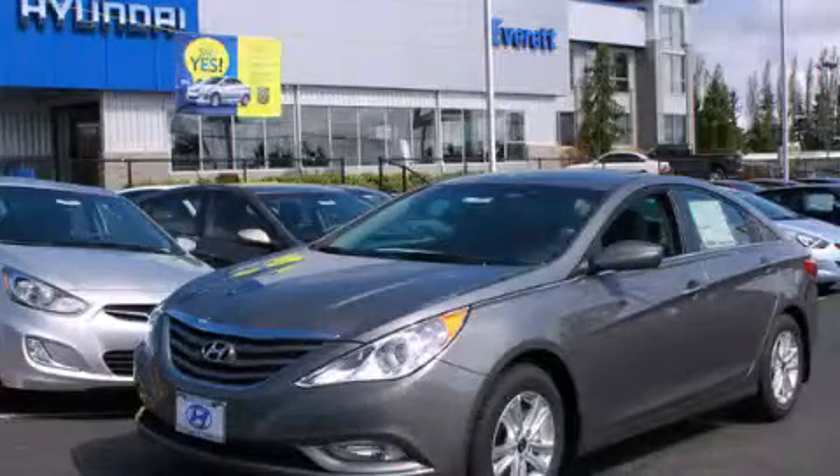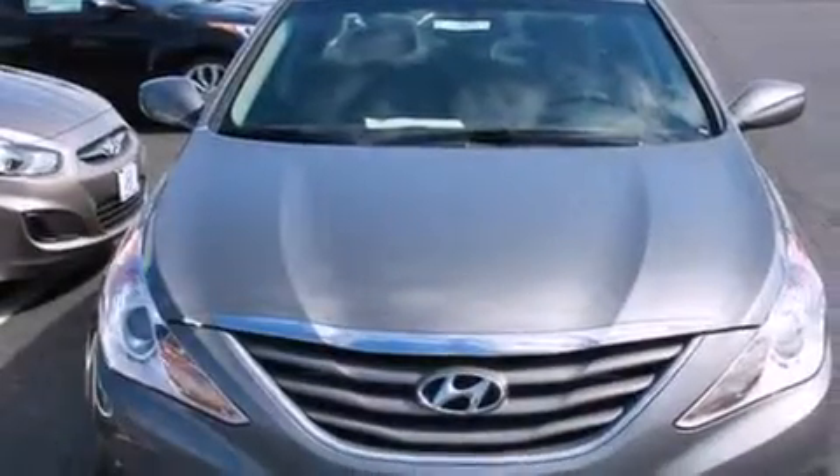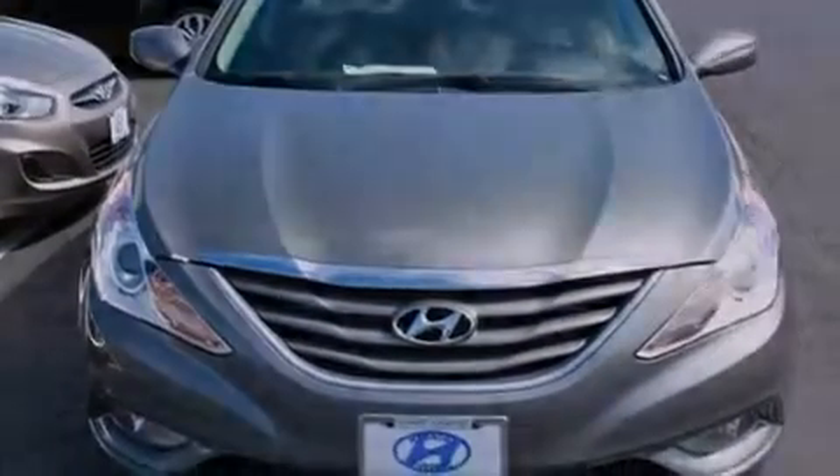This is a brand new 2013 Hyundai Sonata. It has a 2.4 liter 4-cylinder engine and a 6-speed automatic transmission.